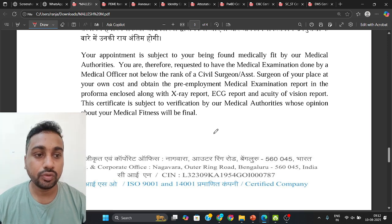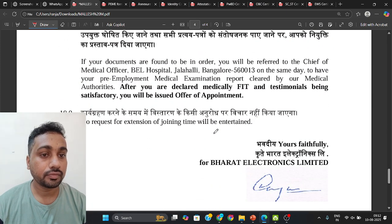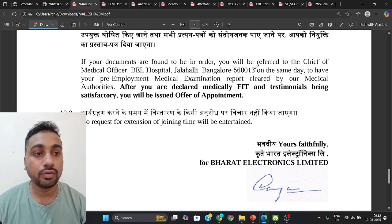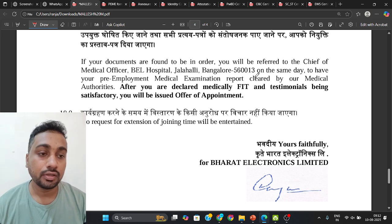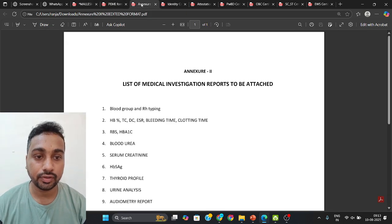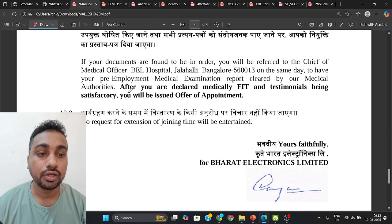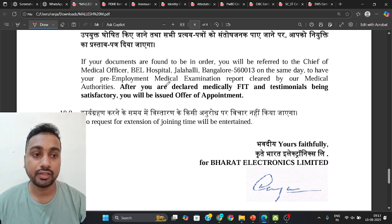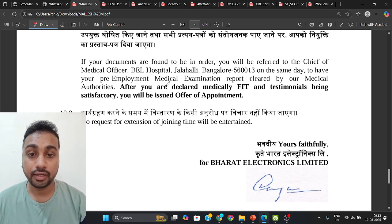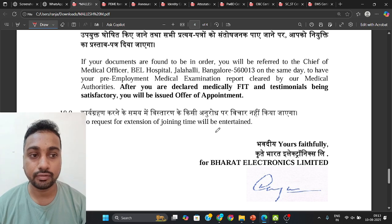If your documents are found to be in order, you will be referred to the Chief Medical Officer at BL hospital. Carry all your medical reports and original documents there. They will verify everything and declare whether you are medically fit. Only if you are declared medically fit will you receive a joining letter.